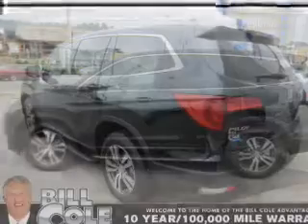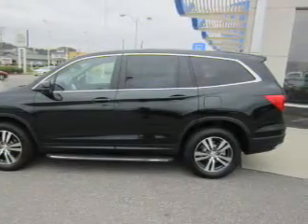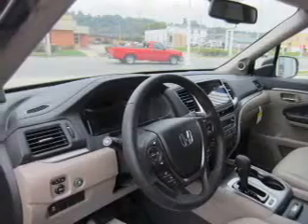blind spot sensors, an alarm system, keyless entry, power lift gate, independent suspension, brake assist, traction control, and stability control.